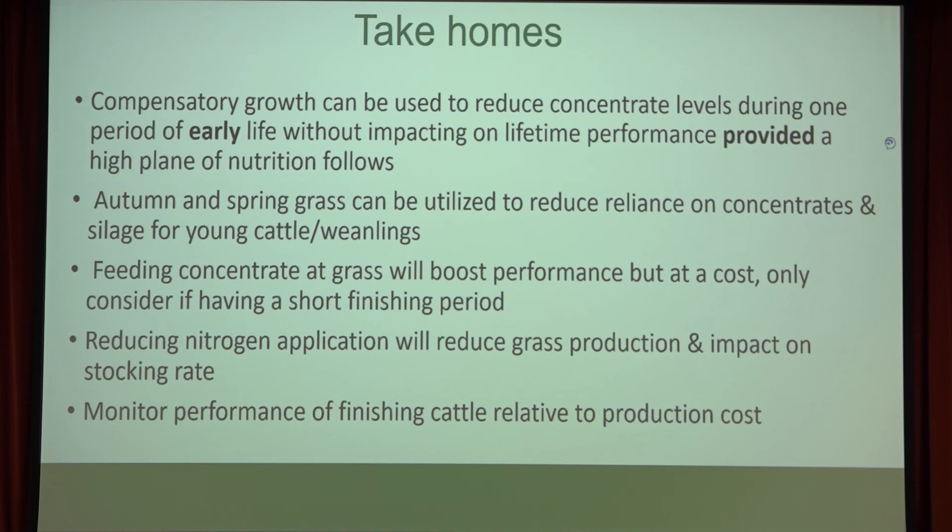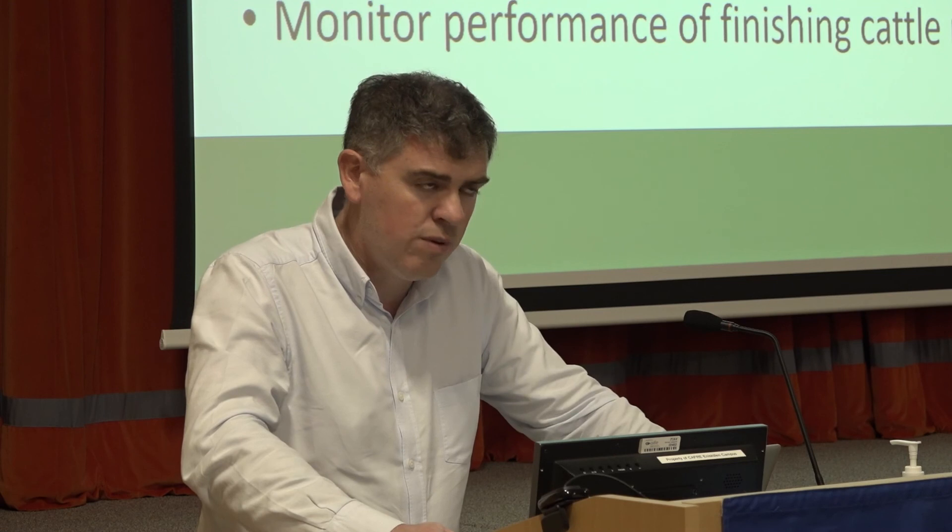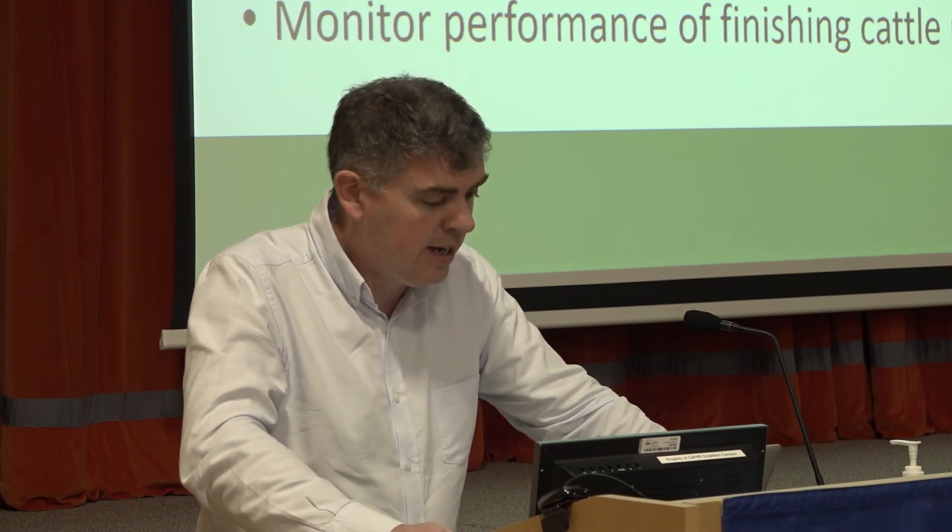Just a few take-homes. Compensatory growth can be used to reduce concentrates, but be careful not to over-rely on it — it does require a high plane of nutrition in the future to fully compensate, and if concentrates remain expensive you could end up with very light cattle at slaughter. Grass has good nutritional quality in autumn and spring and can minimize or replace some concentrates and silage for younger weanlings. Feeding concentrates at grass will boost performance but at a cost, so be careful. Reducing nitrogen application will reduce grass production, so adjust your stocking rate accordingly. And monitor the performance of finishing cattle — indeed all cattle — relative to production costs.